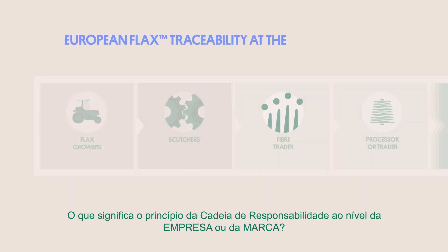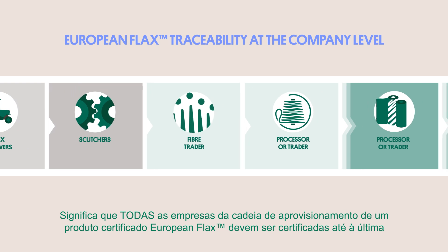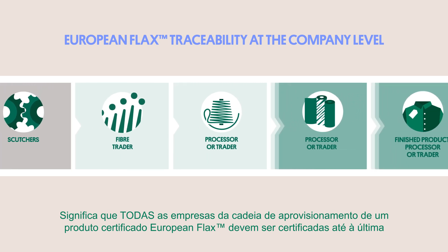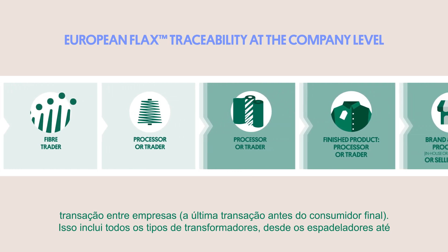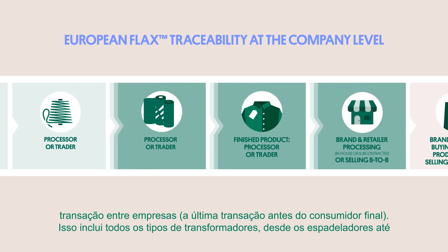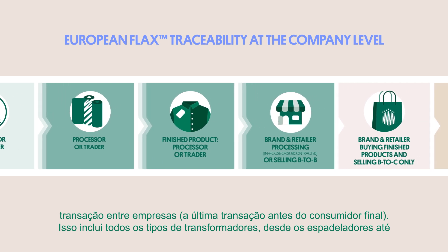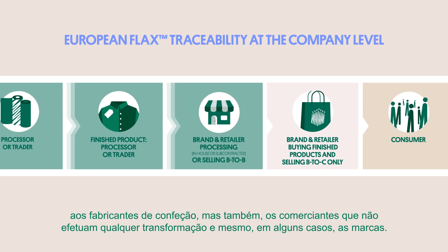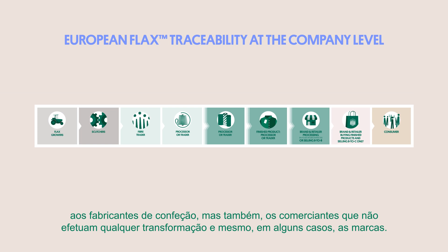What does the chain of custody principle mean at the company or brand level? It means all the companies in the supply chain of a certified product must be European flax certified until the last business-to-business transaction — the last transaction before the final consumer. That includes all types of processors, from scutters until garment manufacturers, but also traders that do not perform any transformation, and even in some cases, brands.